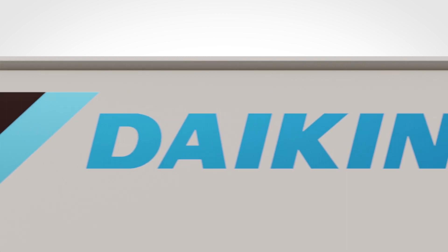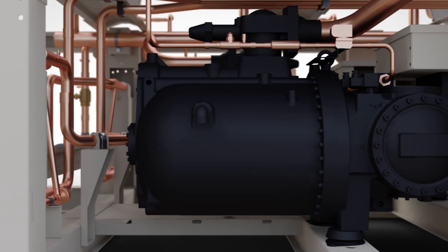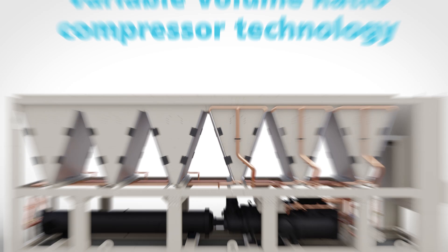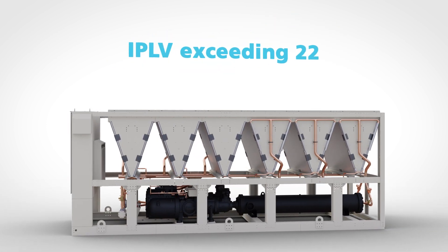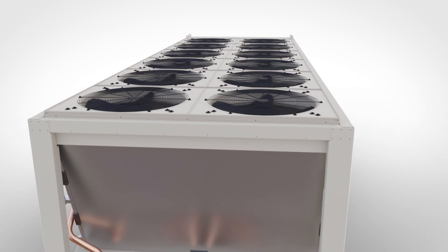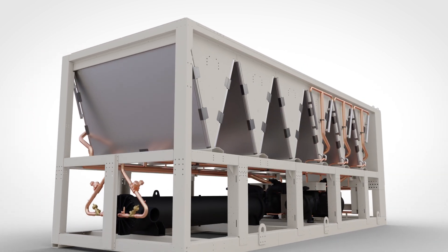What it means to be an industry leader is ever-changing: redefining product categories, integrating new technologies, and pursuing the path less traveled. As the company that introduced the industry's first 100% configurable air-cooled screw chiller, Daikin's Pathfinder earned a reputation for raising the bar. And with over 10 years of living up to its name, the Pathfinder is taking the path less traveled once again.